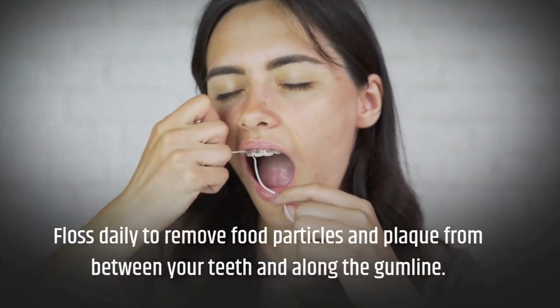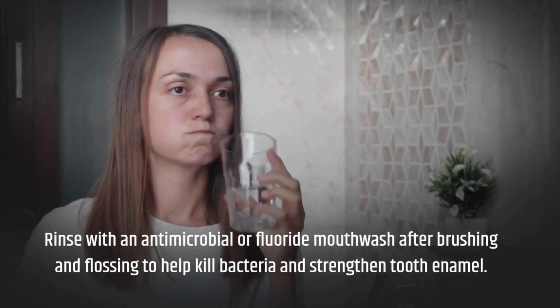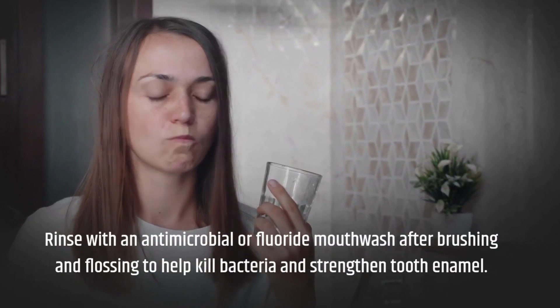Floss daily to remove food particles and plaque from between your teeth and along the gum line. Rinse with an antimicrobial or fluoride mouthwash after brushing and flossing to help kill bacteria and strengthen tooth enamel.